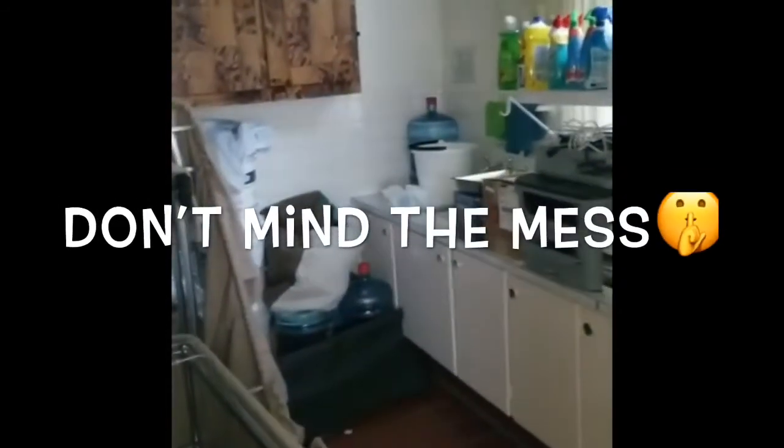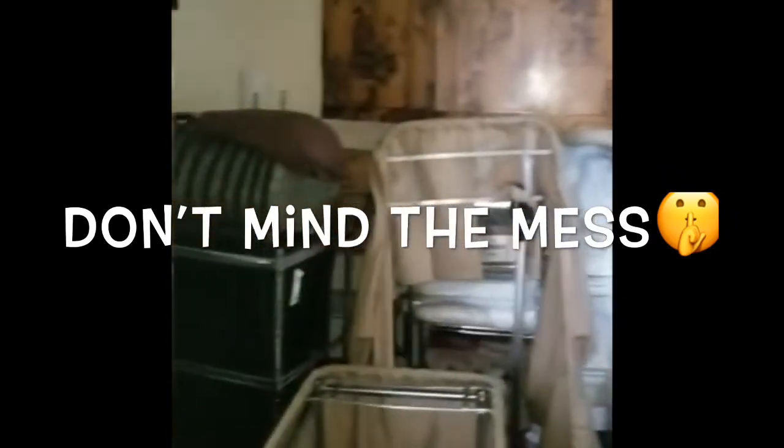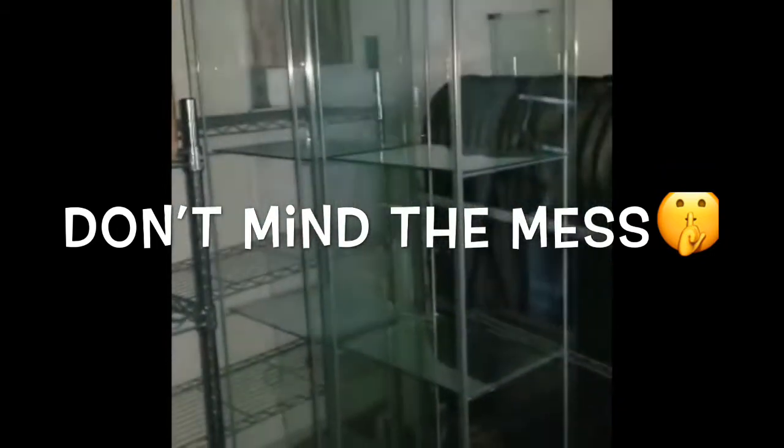Our preparation room, or morgue area, we do not use in this location anymore, but it is behind this door. Now it's used solely for storage. But this was a full preparation room — essentially a morgue area — at one point in time. Now we use the upper gauge location.